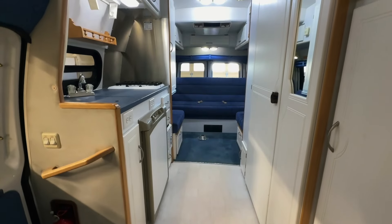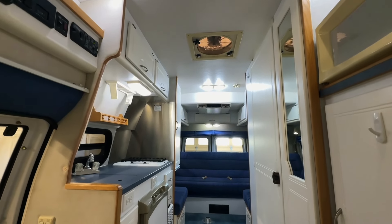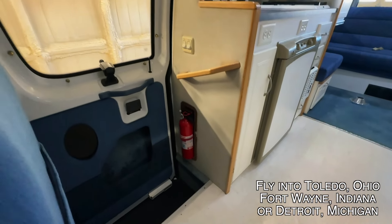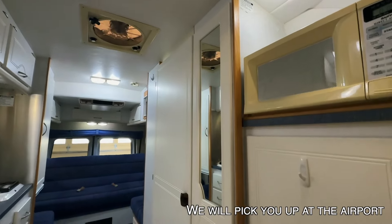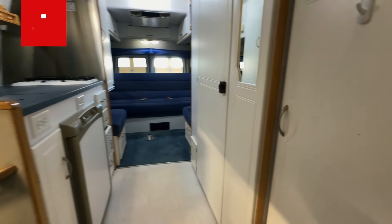Here we are inside of this 2003 Pleasureway Excel TS. Here at Kuhn Truck and RV, we are proud to be a second-generation family-owned and operated business. We're going to go through a full demo with you at the time of sale and answer any questions you may have. You can stay with us here in small town Sherwood, Ohio at Crystal Fountain Park — that's our historic venue and campground. We'd love to have you give this a good shakedown before you head off for parts unknown.